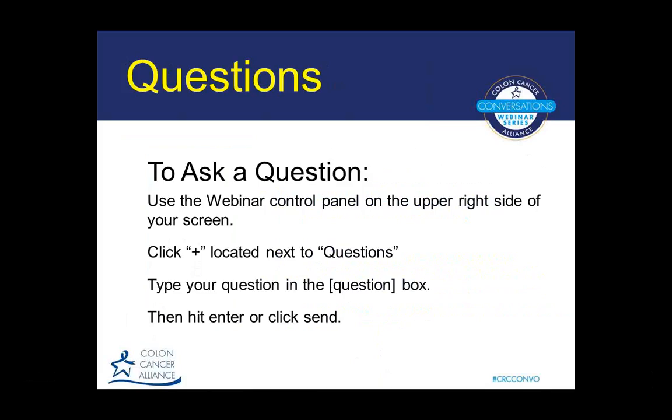We had a couple questions come in. As a reminder, if you have a question we'll be taking written questions via the chat feature on the GoToWebinar control panel on the right-hand side of your screens at home. To submit a question, click on the small plus sign next to the word 'questions,' type your question in, and hit enter. If we're unable to get to your question tonight, we'll be able to get back with you by email in the very near future.